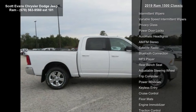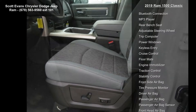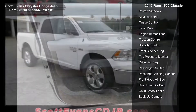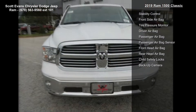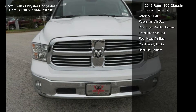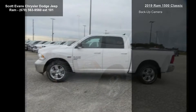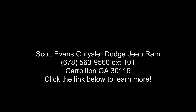Radio Uconnect 4C Nav with 8.4-inch display included. Sirius XM Travel Link with 1-year service, 5-year Sirius XM Travel Link service, 5-year Sirius XM traffic service, 1-year Sirius XM Guardian trial, media hub with 2 USB ports, HD radio, Sirius XM traffic plus, Sirius XM satellite radio — no satellite coverage in Hawaii or Alaska — GPS navigation, 8.4-inch touchscreen display, USB host flip, Google Android Auto, and Apple CarPlay.